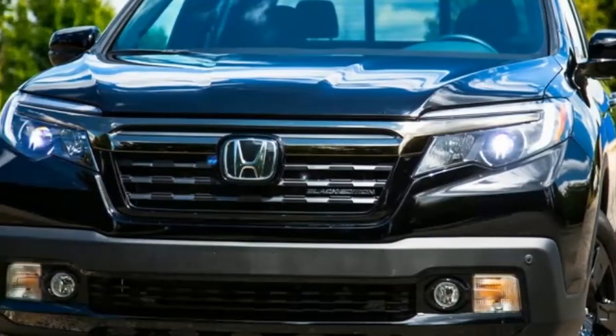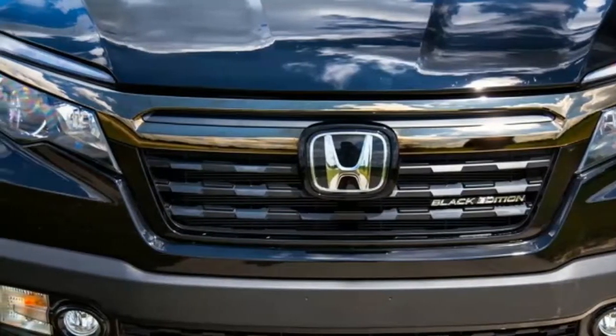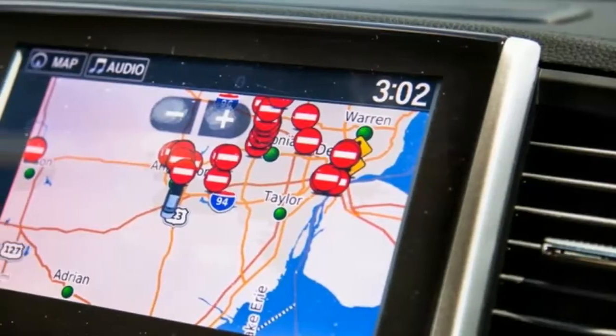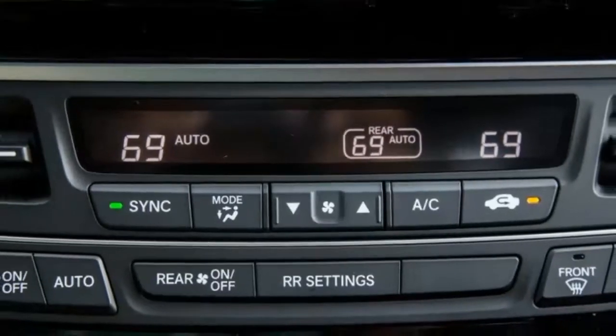Now there's a new Ridgeline, and Honda is sticking with its unconventional layout, although it did work around the edges to make the Ridgeline fit better into the pickup landscape. Hardcore truck guys may still question its bona fides, but the Ridgeline once again looks impressive next to its peers.